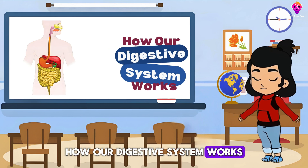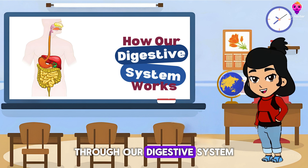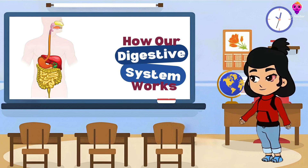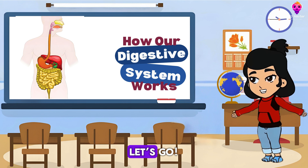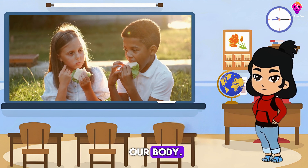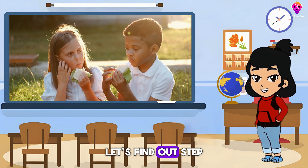How Our Digestive System Works. Today, we're going to take an exciting journey through our digestive system to see what happens to our food after we eat it. Ready? Let's go! When we eat, our food goes on an amazing adventure through our body. But how does it all work? Let's find out step by step.